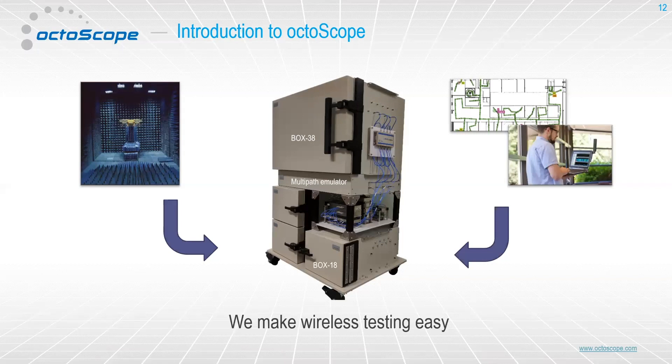Quick introduction to Octoscope. Our whole goal is to make wireless testing easy. The way we look at ourselves is we're a combination of the best aspects of large anechoic chamber testing and open-air walk testing or drive testing. Those have pros and cons, and what we try to do is bring together the good parts of both — highly isolated and shielded environments, but with the ability to do real-world emulation in terms of multipath, interference, and range — things that are difficult to do in an anechoic chamber.